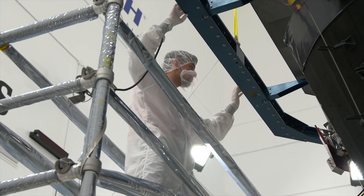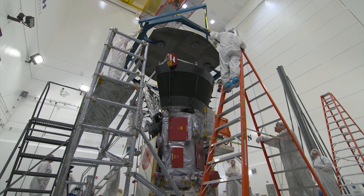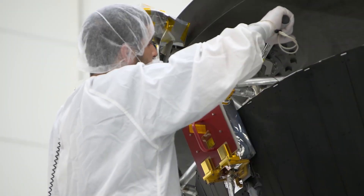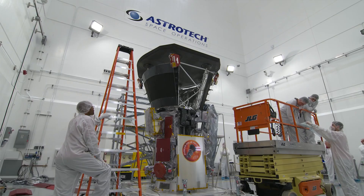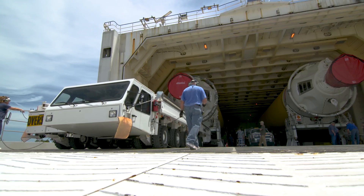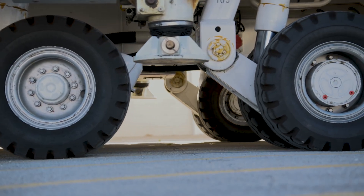Parker Solar Probe is actually going and touching the Sun. The previous missions have been really important for solar science as we study from afar. And we can learn a lot from studying from afar, but the Parker Solar Probe is actually going and touching — almost kissing the Sun — so we can learn so much more. And to do that, it will need to go faster than any other spacecraft in history.